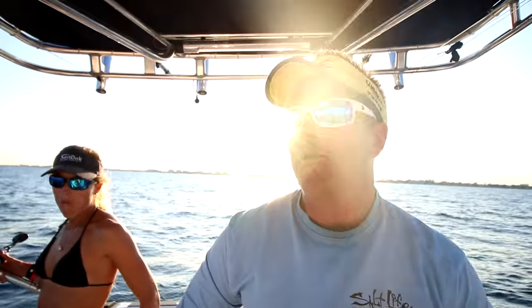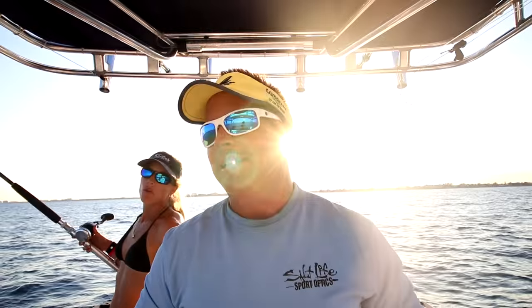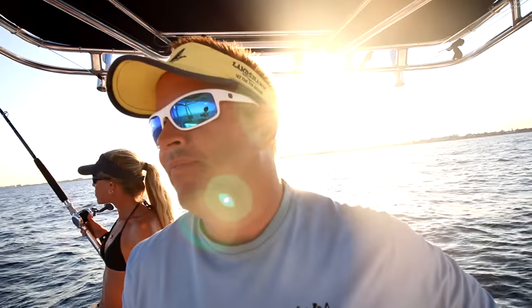We changed our leader from 50-pound pink mono to 40-pound fluorocarbon, just trying to get that bite. Still can't get a bite with these goggle eyes. Full moon curse — we really don't like fishing on that full moon.